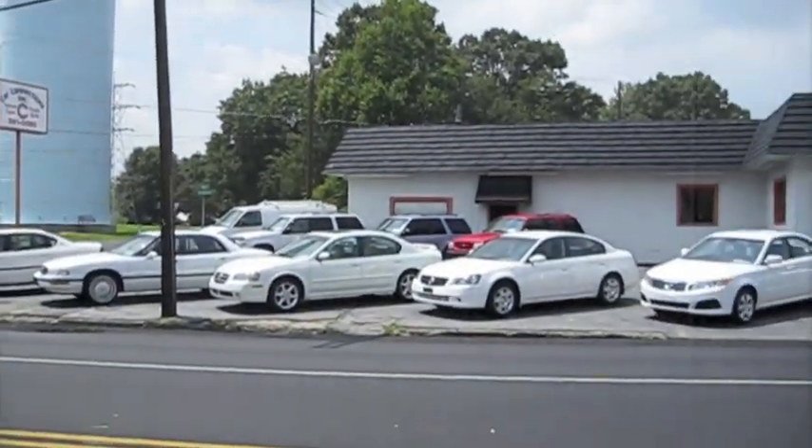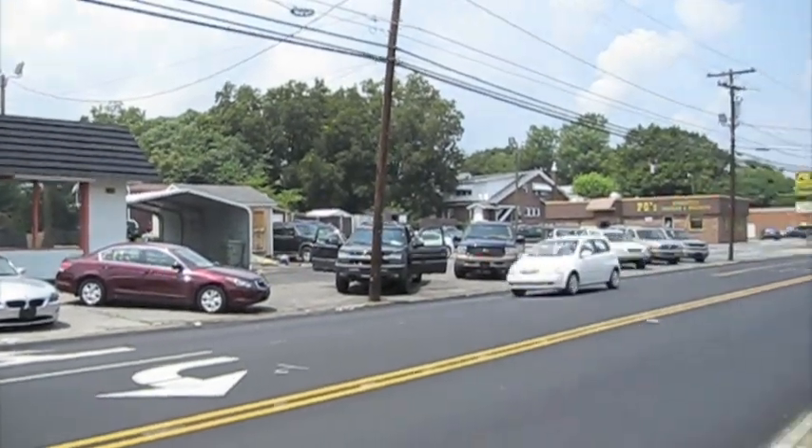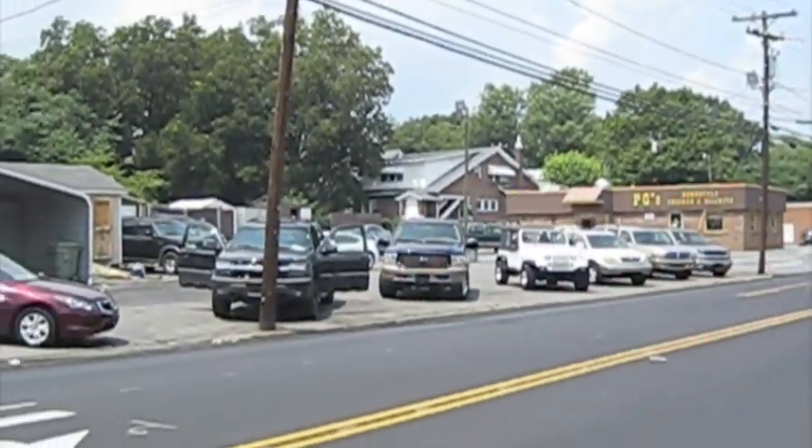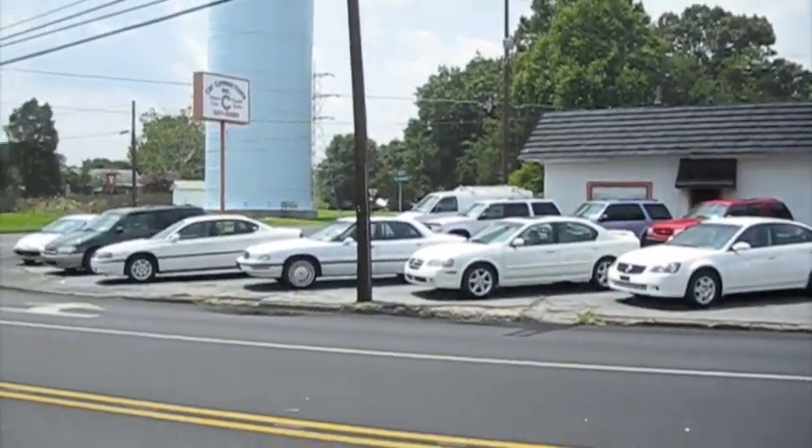Well everybody, I've been super busy this weekend — detailing, trying to get the lot ready, rearranged everything this weekend. Trying to get all the new cars ready and everything. It's been really busy.